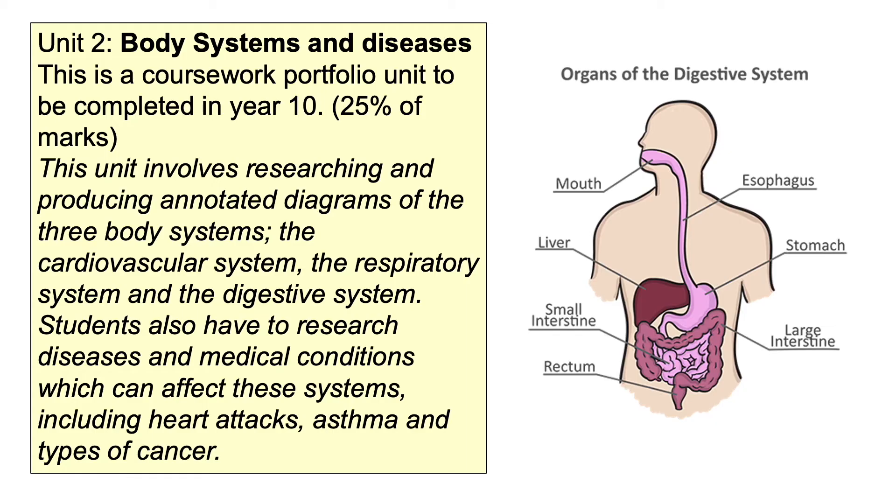In Year 10 we move on to more coursework, this time looking at the human body and health, where you learn about different organs and lots of different medical conditions that can affect them. We even get the opportunity to do some dissection work and have a look at how to measure your own physical health.